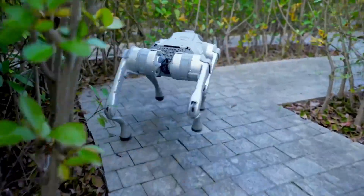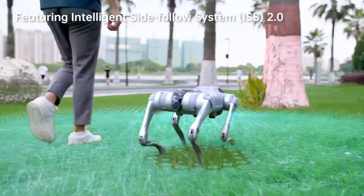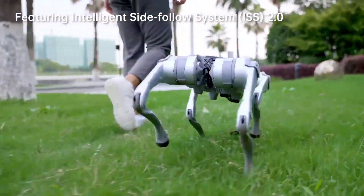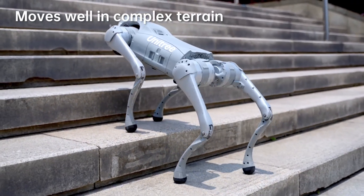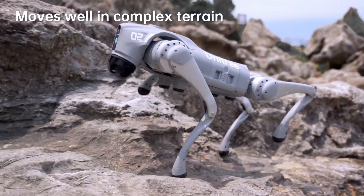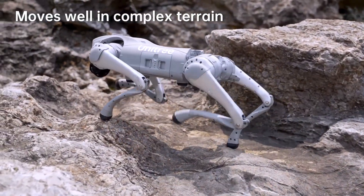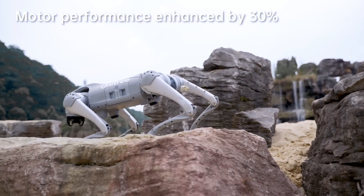The Go2 is also robust — a sizable 8000mAh battery powers up to two hours of adventurous playtime. The Go2's joint performance has been significantly upgraded with high torque and innovative design features like internal wiring and a knee joint motor area with a heat pipe cooling system, ensuring optimal performance and lasting durability.